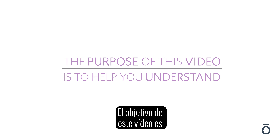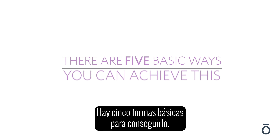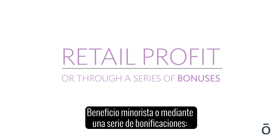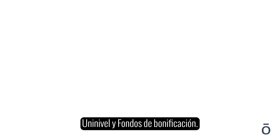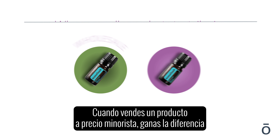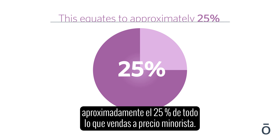The purpose of this video is to help you understand the doTERRA compensation plan. There are five basic ways you can achieve income: retail profit, or through a series of bonuses — fast start, power of three, unilevel, and bonus pools. When you sell a product at retail price, you earn the difference between the retail price and the wholesale price, which equates to approximately 25% of everything that you sell at retail price.